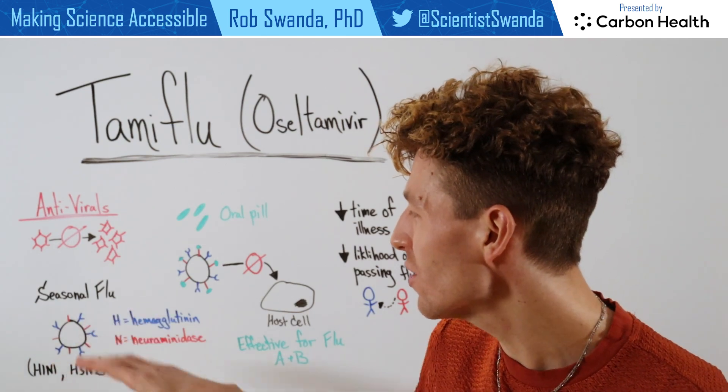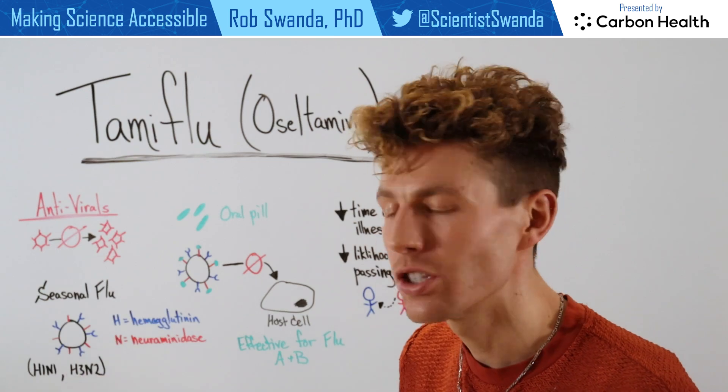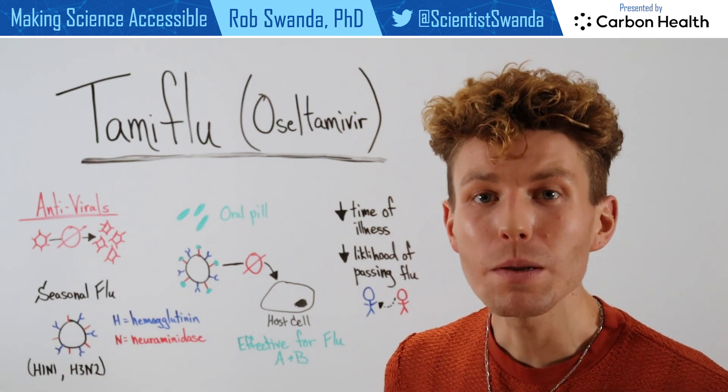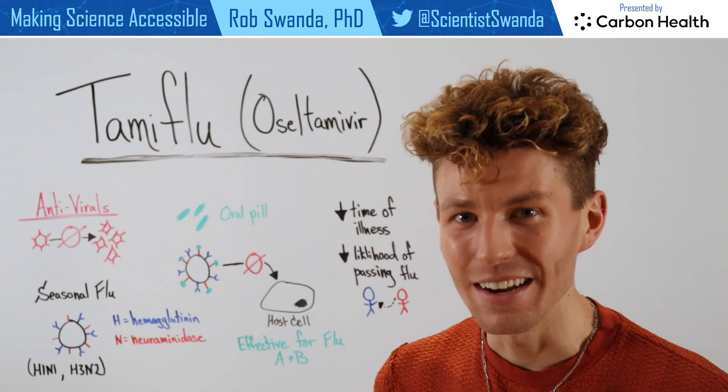As a reminder, the seasonal flu, which can sometimes be named H1N1 or H3N2, is named because of those certain proteins on the outside of influenza — H and N.